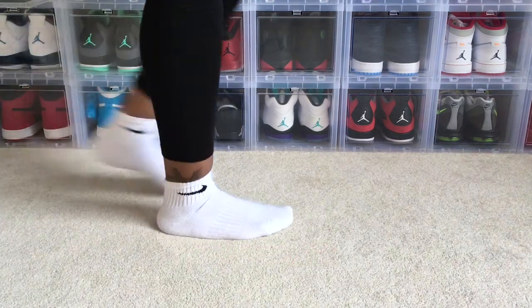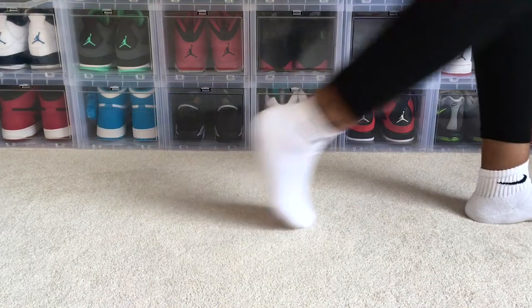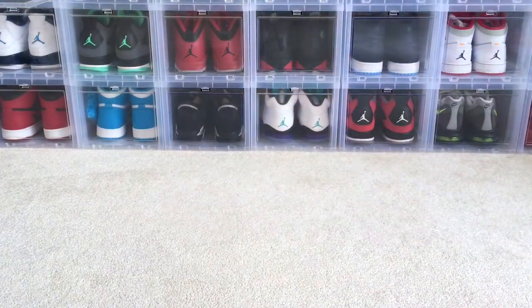Moving on to Tuesday, I didn't do too much. We pulled out the all-time favorite Nike socks on Tuesday and just lounged around, didn't do too much for that day.